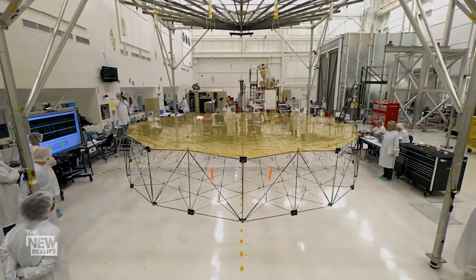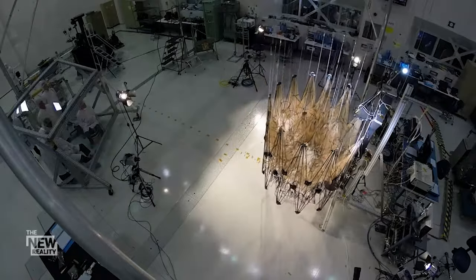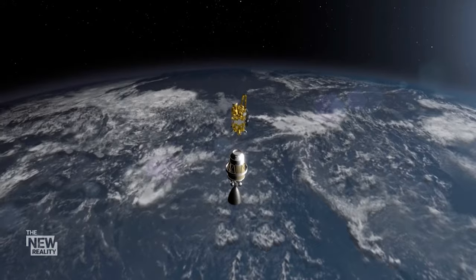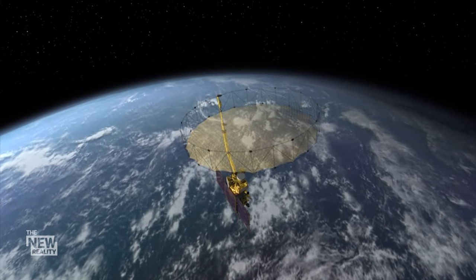The reason we need origami for space applications is because we want to launch structures in space that are just amazingly big. Being able to fold these structures so that they fit neatly within a rocket and then unfold when they get to space.